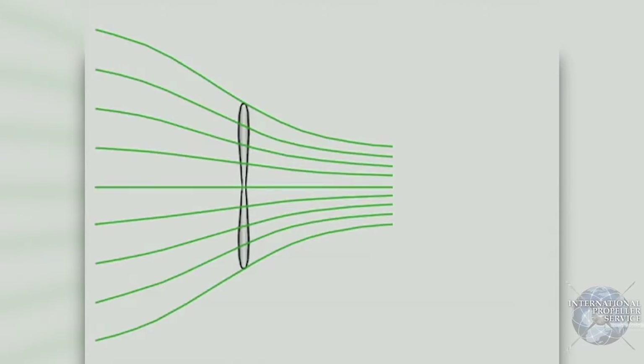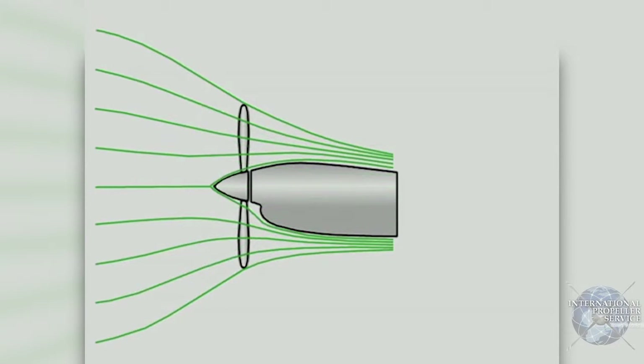Most of the noise produced by propellers is created at the tips. Theoretically, a propeller should accelerate two diameters of air into one half of a diameter, as depicted by the green lines. However, the process is affected by blockage from the nacelle behind the propeller, blocking out the center of the airflow. This effect pushes the streamlines outward and loads up the blade tips, creating unwanted noise and inefficiency.